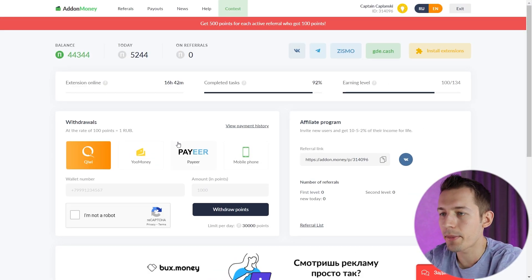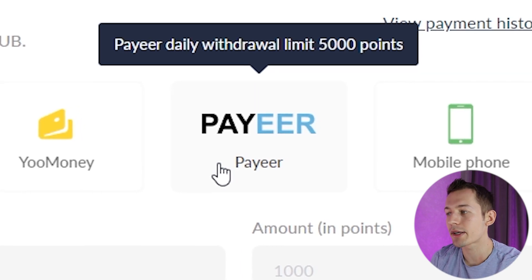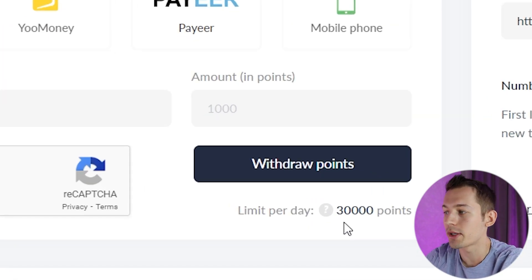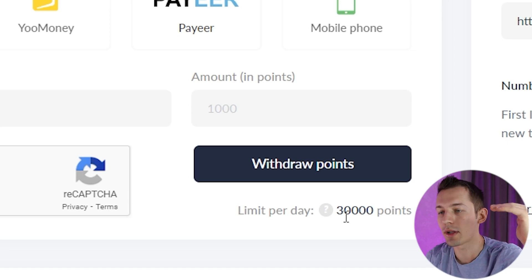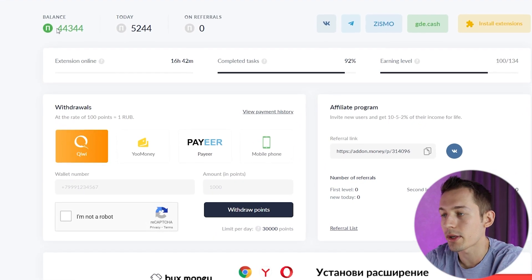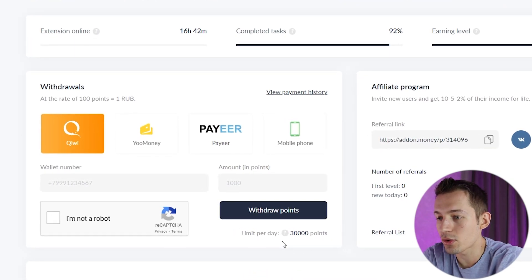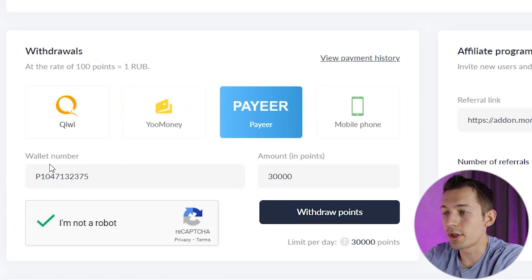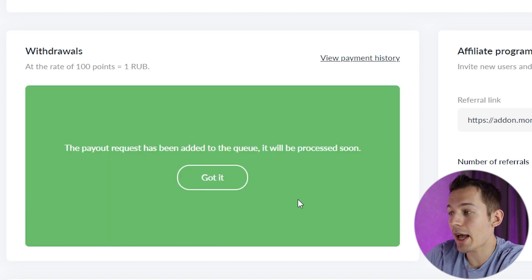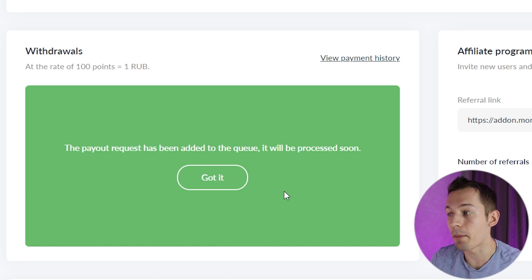Now let's withdraw the money. You can withdraw to a Pair wallet, which is available worldwide and makes it easy to withdraw to any bank card. The withdrawal limit varies from 5,000 to 30,000 points, and the longer your extension works, the higher your limit. I have a limit of 30,000 points and earned 44,000, so I won't be able to withdraw the whole amount today. I'll withdraw 30,000 points today and the rest tomorrow. Enter your wallet number, enter the amount, click withdraw points, wait a few seconds, and that's it — the withdrawal application is created. This site withdraws money immediately — in 5 or 10 seconds the money comes to your wallet.